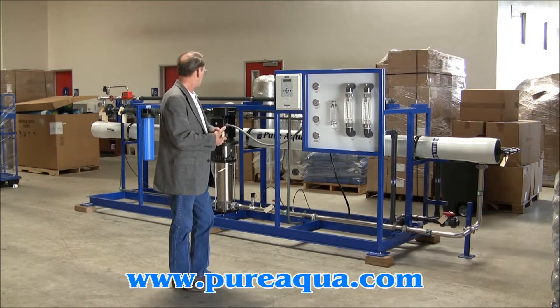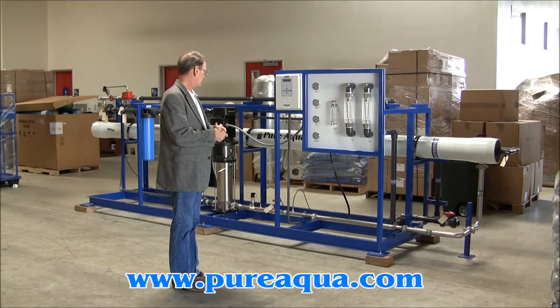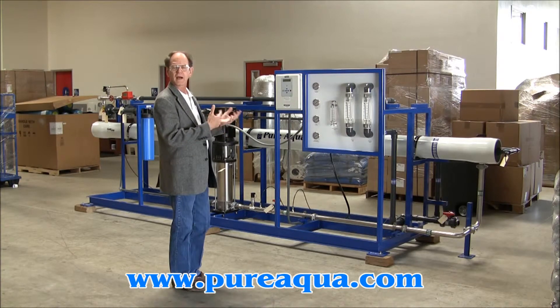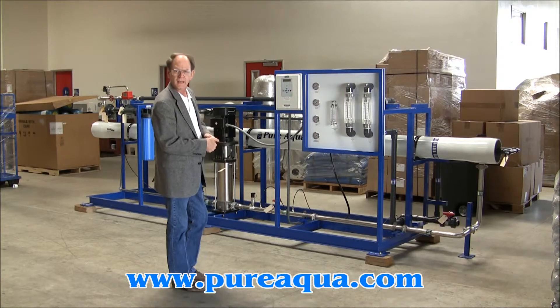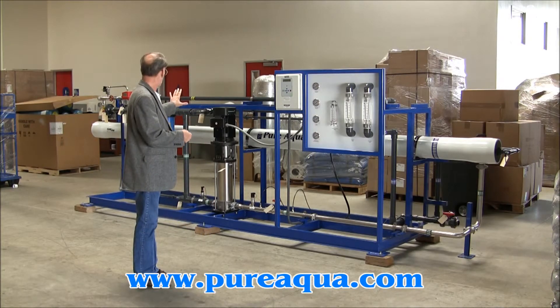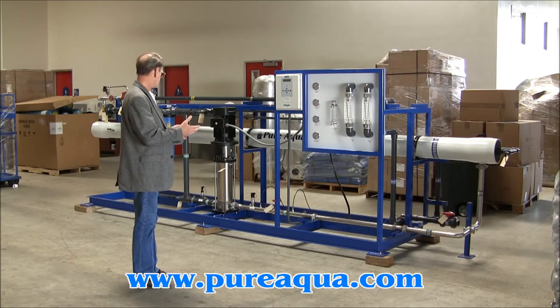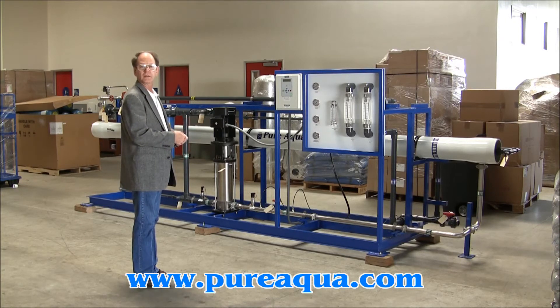That's from a feed water of about 350 ppm TDS. The membrane elements are going to be a Hydronautics ESPA1 model, and the pump and motor are a Grundfos, about 7 horsepower. The expected system pressure is going to be between 120 and 150 PSI.